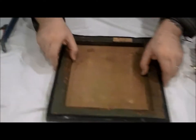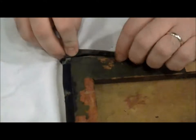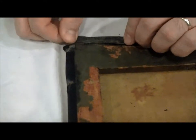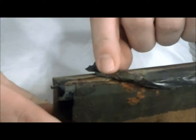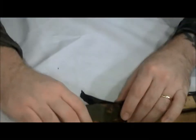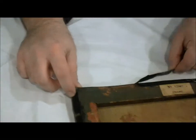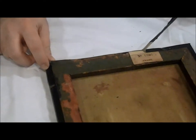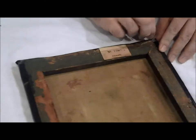Zoom right in here and let's look at this together. So if we look right there, it's just covering the front tape — so that canvas is not stretched around. So nerve-wracking.